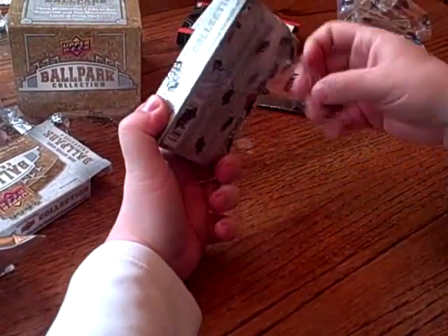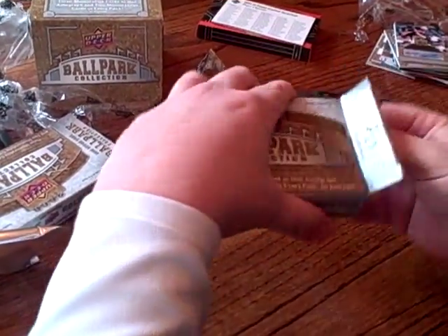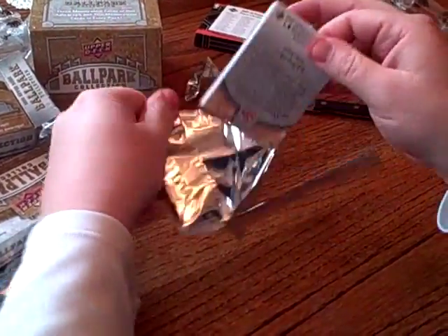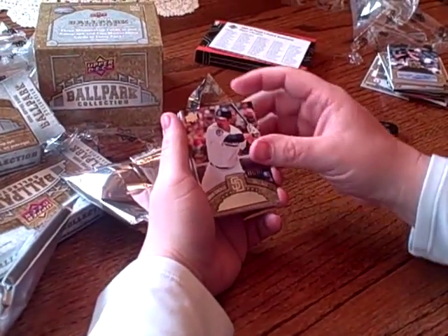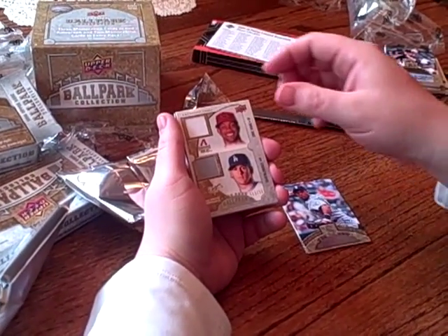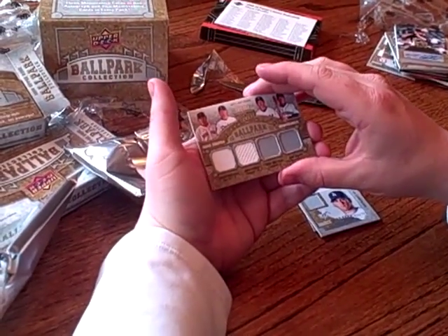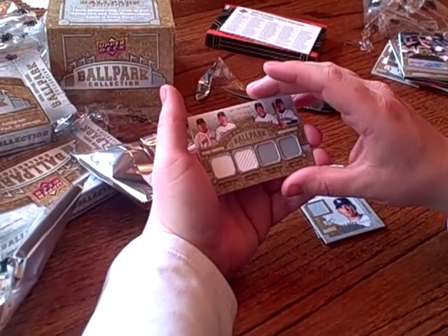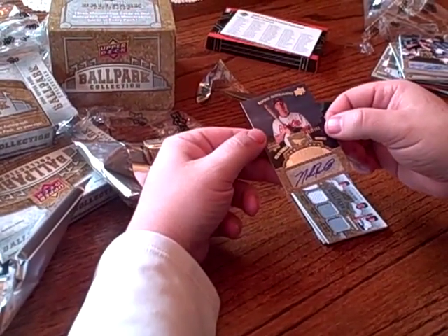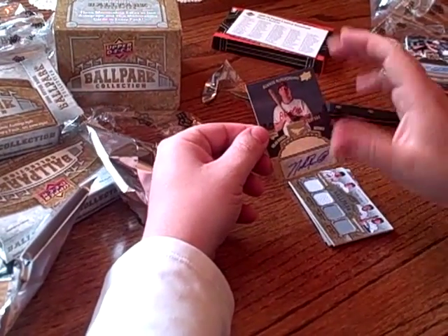Alright, so our last pack — hopefully it's another autograph. We've got Adrian Gonzalez, Adrian Beltre, and a Chris Young and Chad Billingsley number to 500. We have a Daisuke Matsuzaka, Hiroki Kuroda, Ching Ming Wang, and Kenji Johjima number to 400. And we've got another rookie: Nolan Reimold, number to 500. So no autographed jersey — just two autographed rookies.